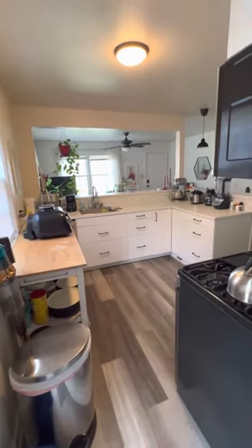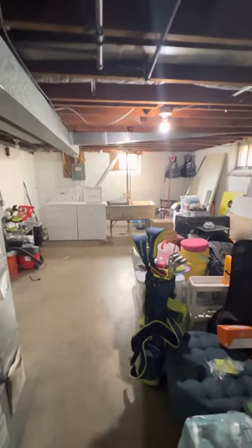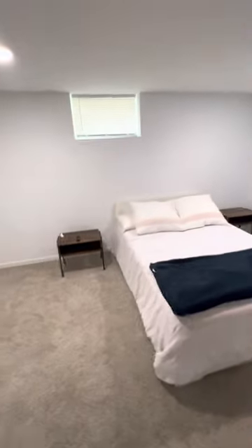The kitchen, down here — storage, laundry, small room with a closet there, and the third bedroom.